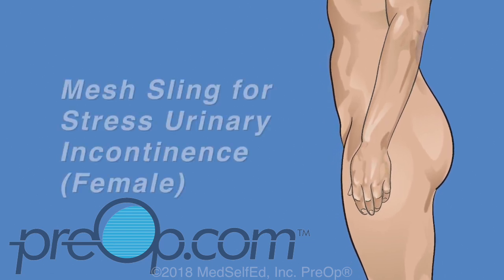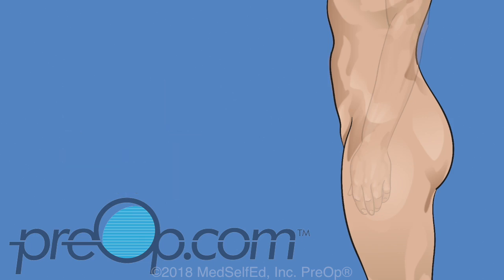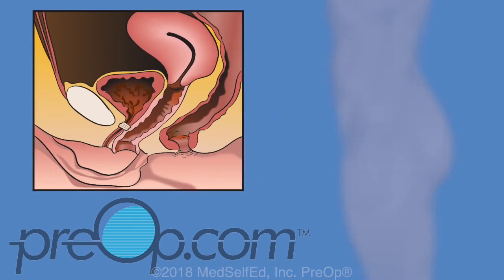Your doctor has recommended a mesh sling to treat your stress urinary incontinence. Before we talk about this surgical option, let's review some information about the female body and this medical condition.